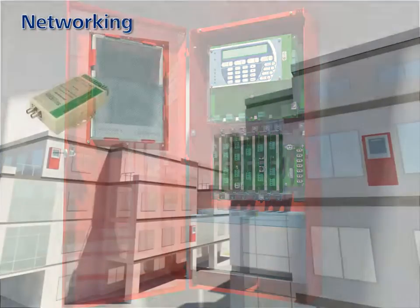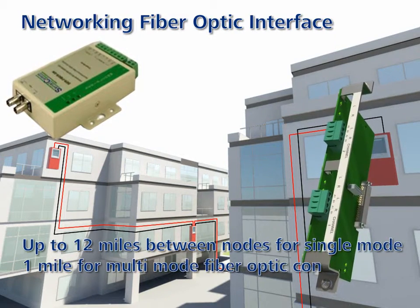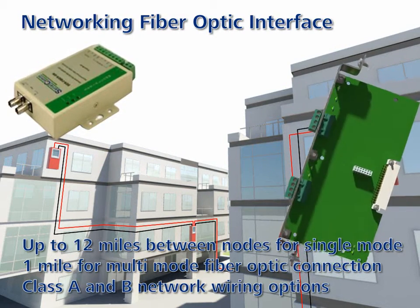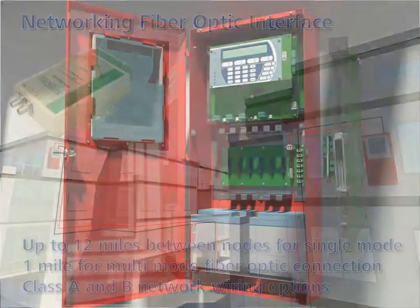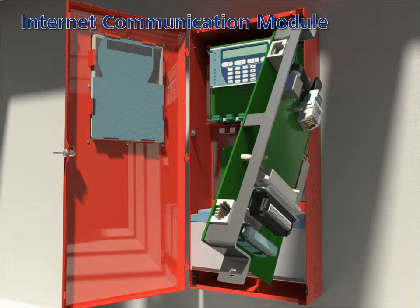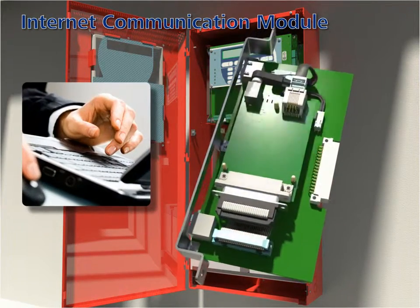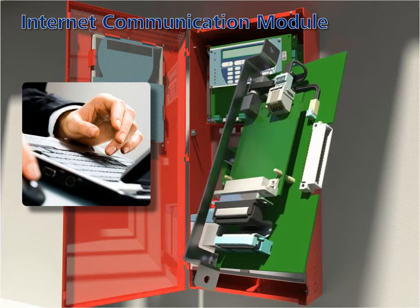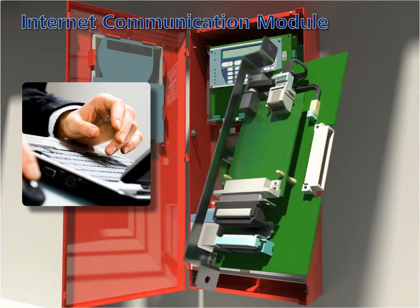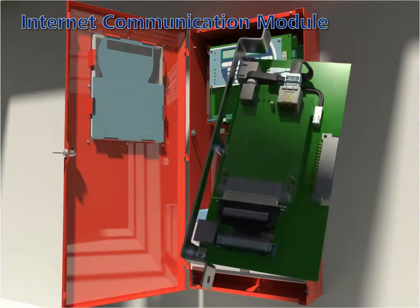Networking fiber optic interface: this daughter card to the networking module enables network connectivity via fiber optic medium over longer distances. Internet communication module (ICM): the module provides internet connectivity for event viewing and automatic email notification. The email provides a link that a technician can use to examine the panel and determine specific needs before heading out to the job site.